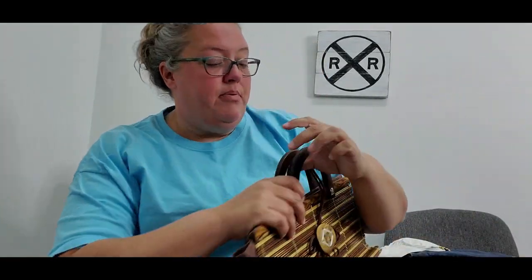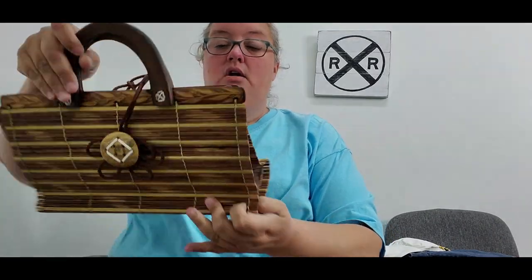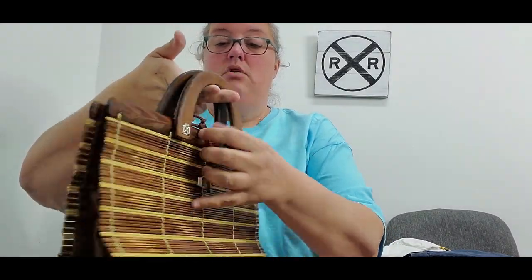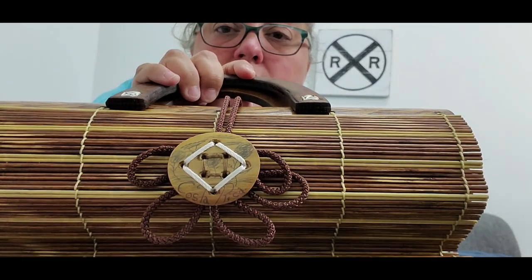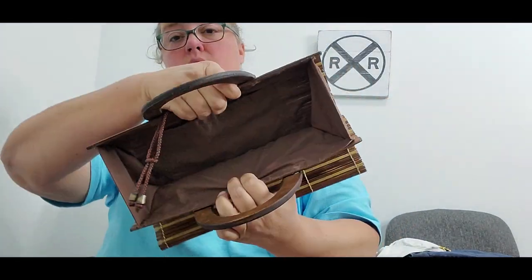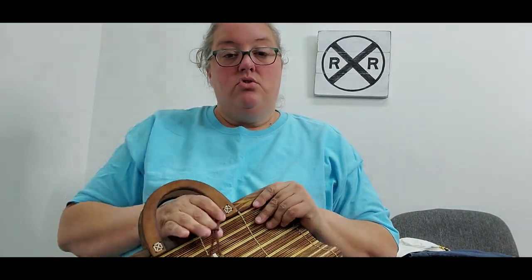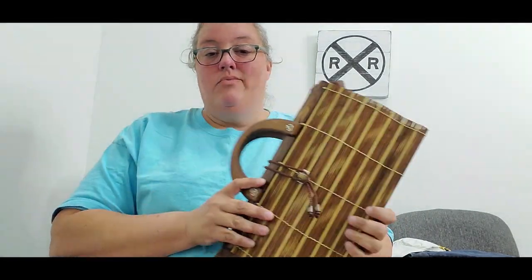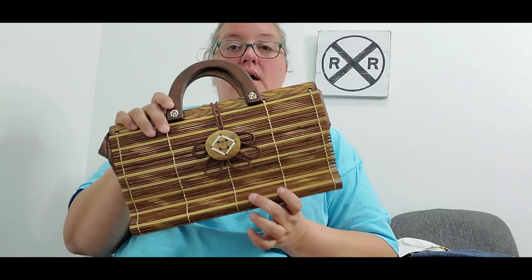The next little purse I picked up is a bamboo slat purse — I thought it was super cute. It's got a little latch on the back and says 'Costa Rica' on it with a fabric interior. This cost about a dollar and I'll probably list it hoping for about $15 to $20. It's a great piece for somebody who might be traveling.